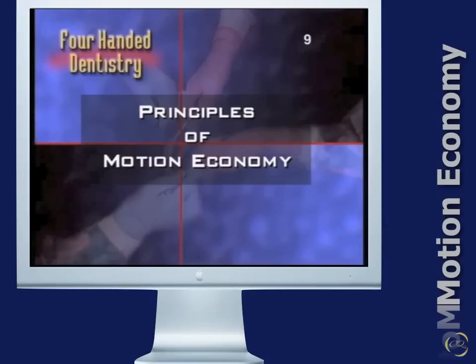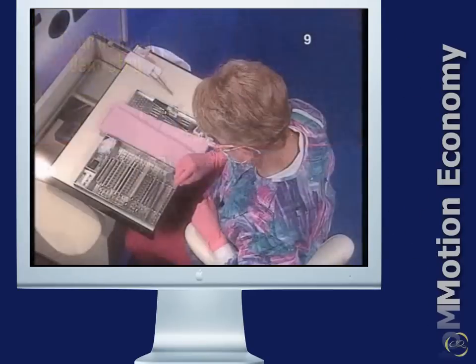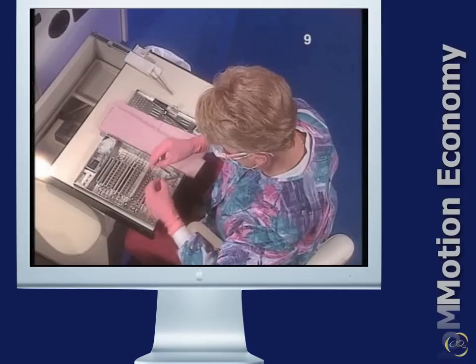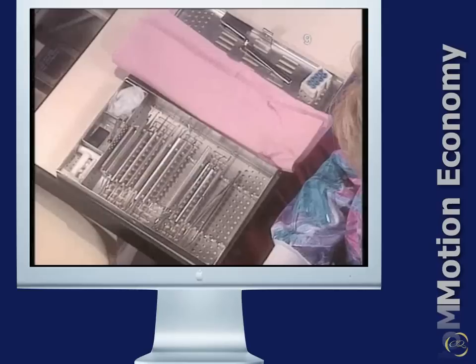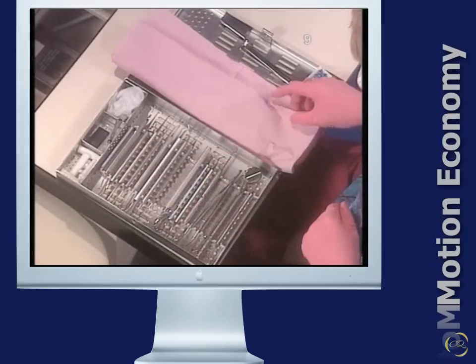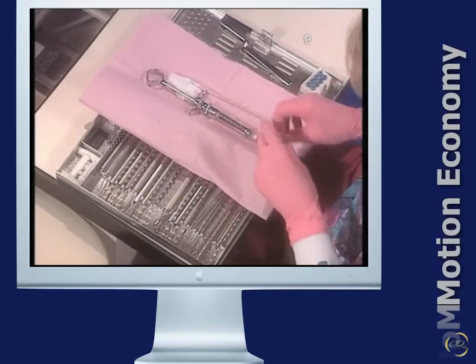The principles of motion economy require that you minimize the number of instruments to be used for a procedure, position the instruments on a tray in the sequence that they will be used whenever possible, and position instruments, materials, and equipment in advance whenever possible.